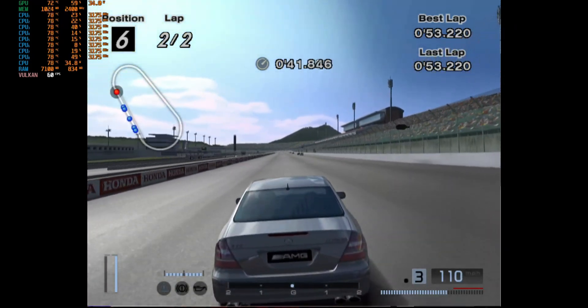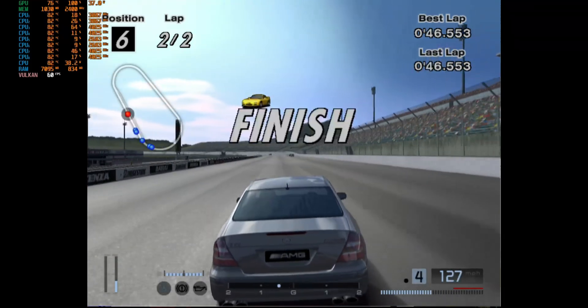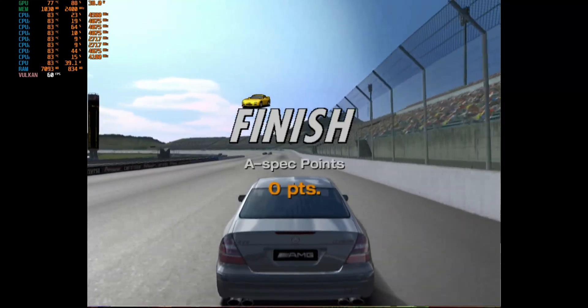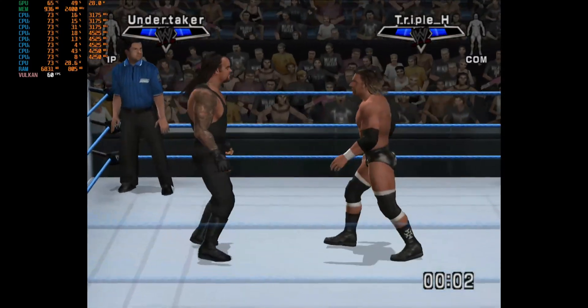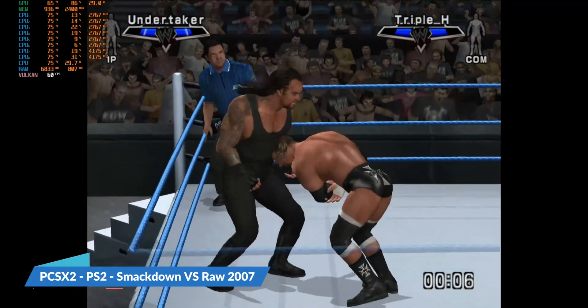Let's move on to the next game. We're going to play SmackDown vs. RAW 2007. We are playing SmackDown vs. RAW 2007 on PCSX2.